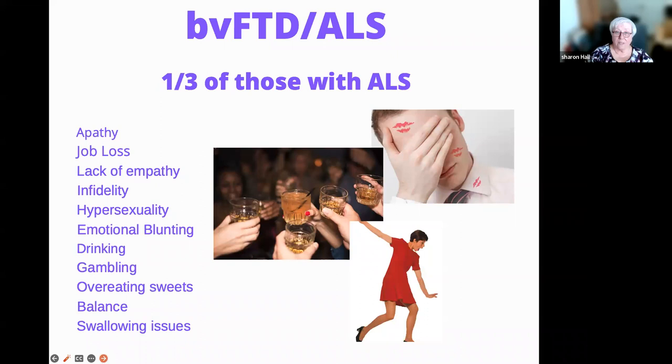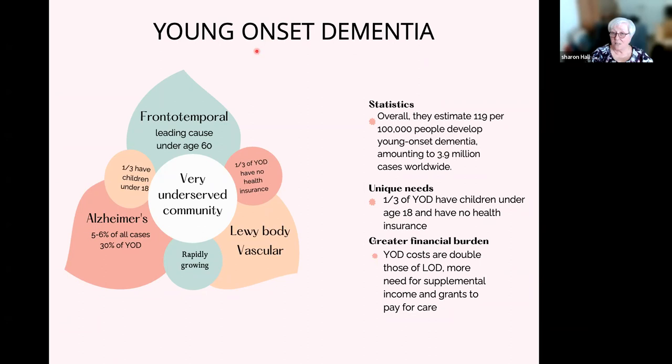There are 3.9 million young onset dementia cases of all types in the world. A third of them have children under 18. A third have no health insurance. The costs are double for young onset dementia — $120,000 versus $60,000 for Alzheimer's per year. They lose their jobs at the prime of their life, so they have to go on social security disability and do not get Medicare for two years. It can be a real disaster.